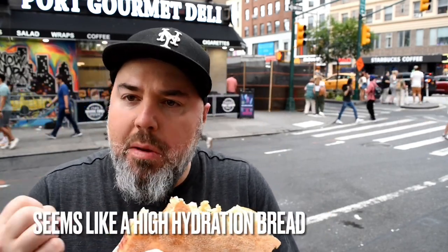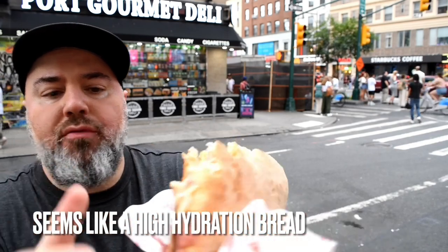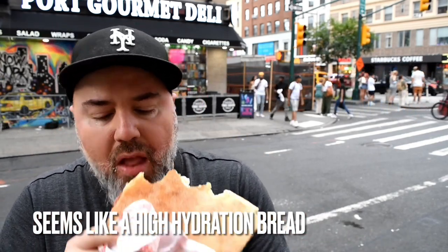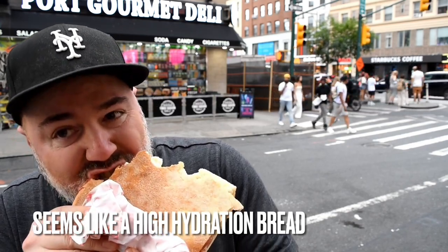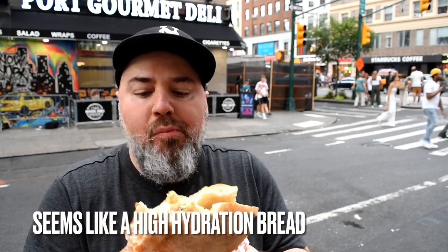The bread is a little crunchy. Very crunchy. It's not doughy or anything like that — it's very light.